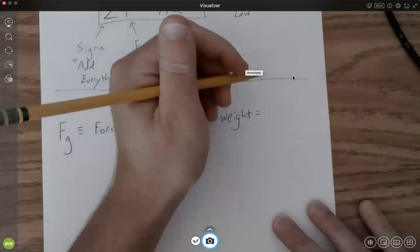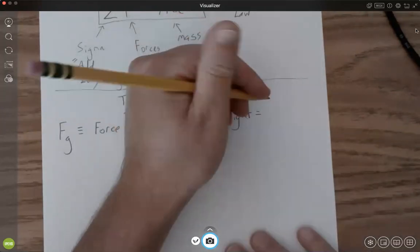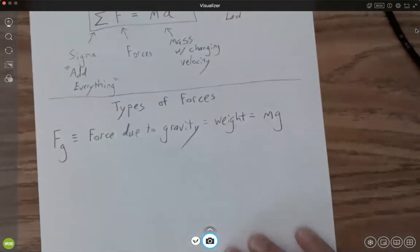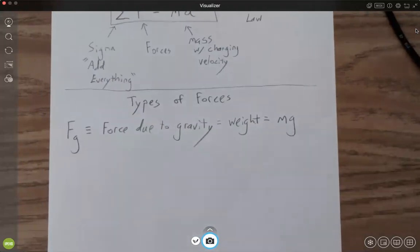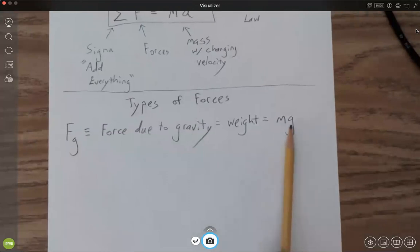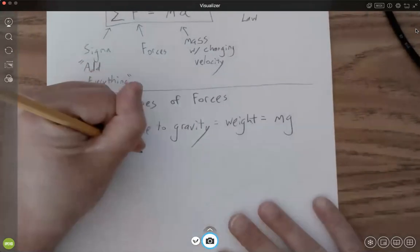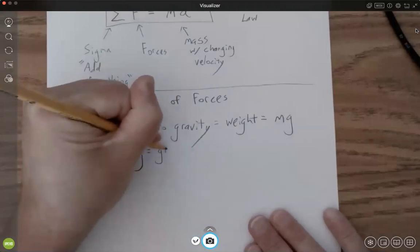Your weight depends on your mass and the gravitational field that you're in. If you're in a gravitational field that's really strong, you're going to have more weight. Like if you're on Saturn, your mass won't change, but you're going to be in a really strong gravitational field. So this G is the gravitational field strength.